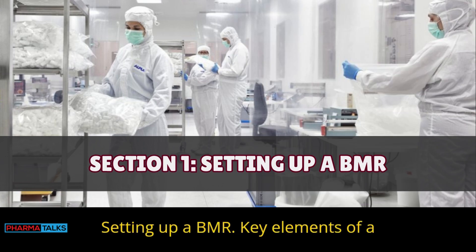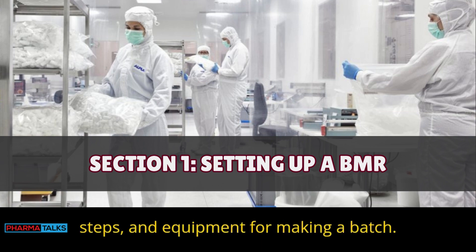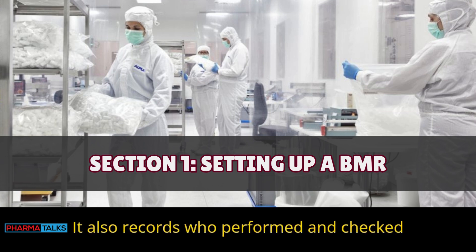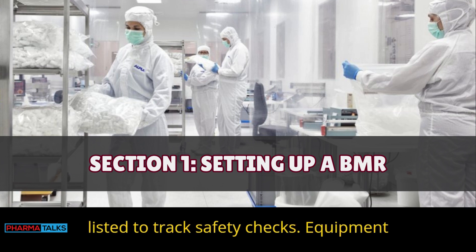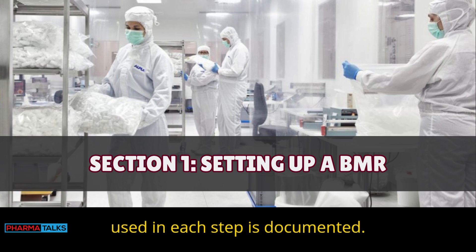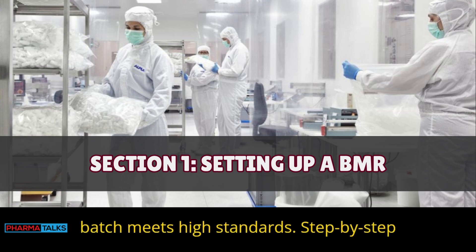Section 1: Setting up a BMR — key elements. A BMR includes all materials, steps, and equipment for making a batch. It also records who performed and checked each task. Quality control steps are listed to track safety checks, and equipment used in each step is documented. Together, these elements ensure every batch meets high standards.